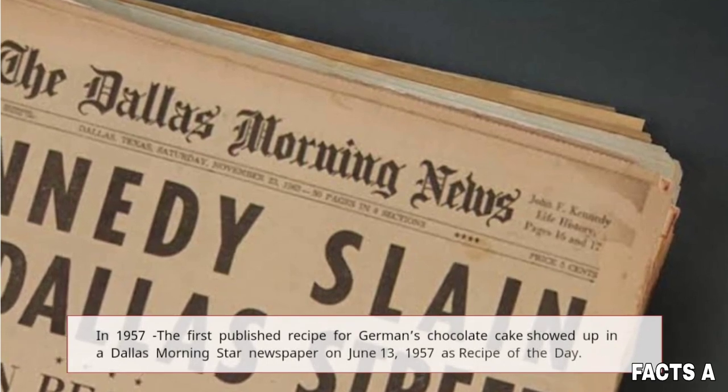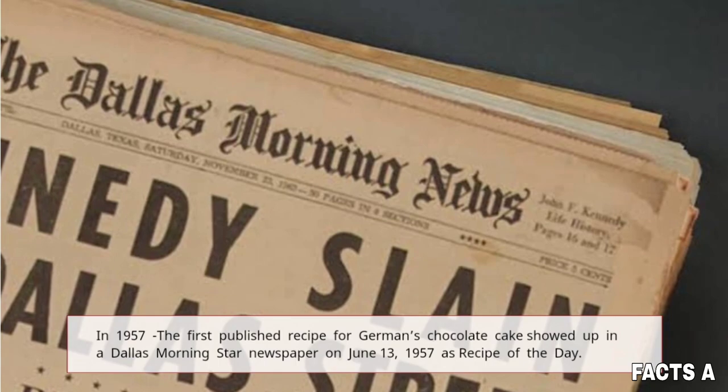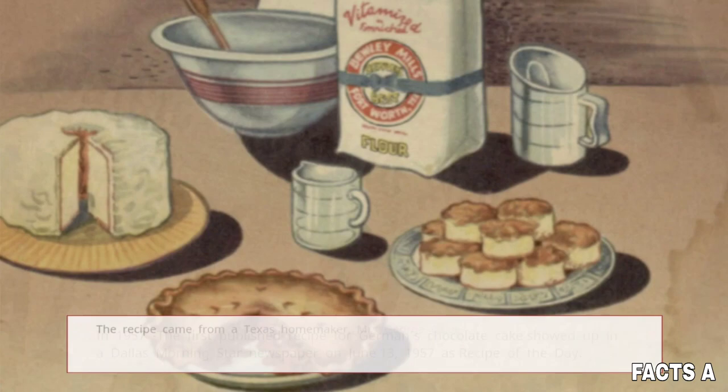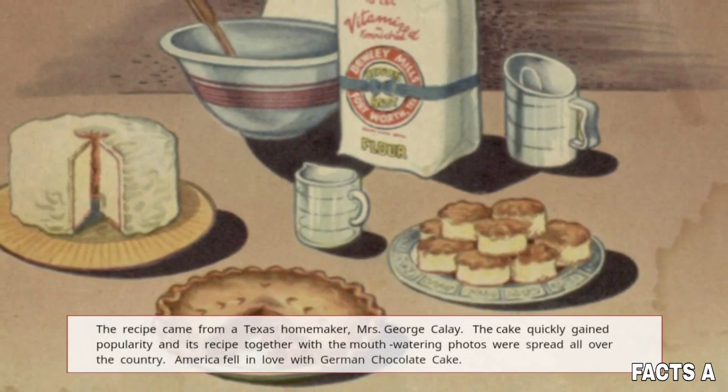In 1957, the first published recipe for German's chocolate cake showed up in the Dallas Morning Star newspaper on June 13, 1957 as the recipe of the day. The recipe came from a Texas homemaker, Mrs. George Calley.